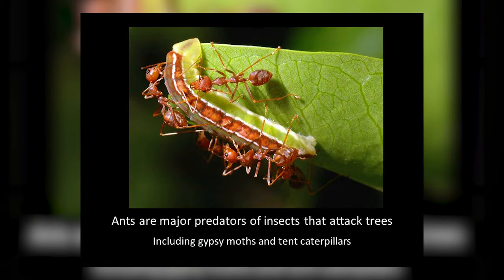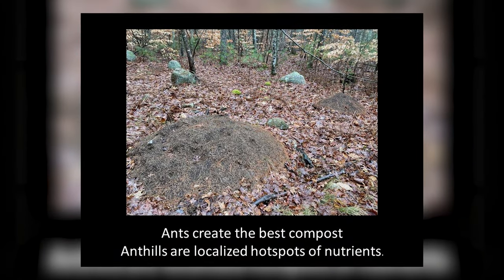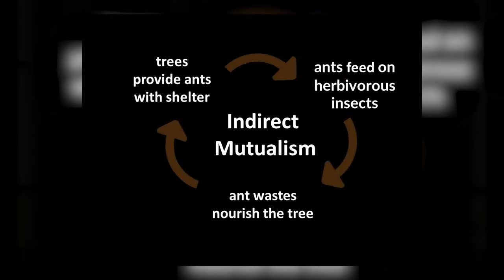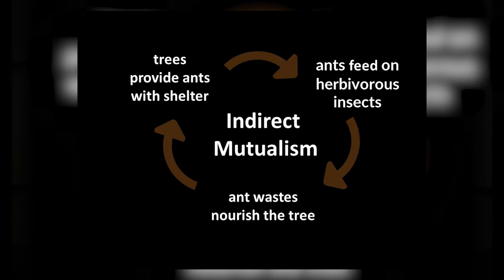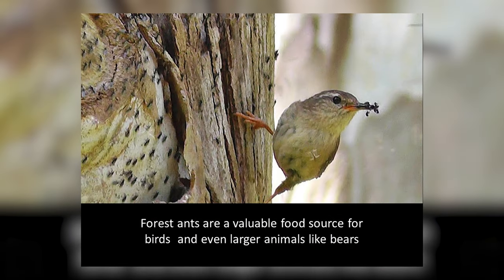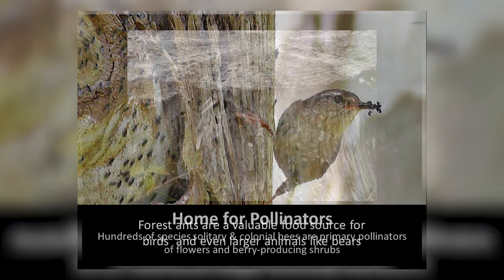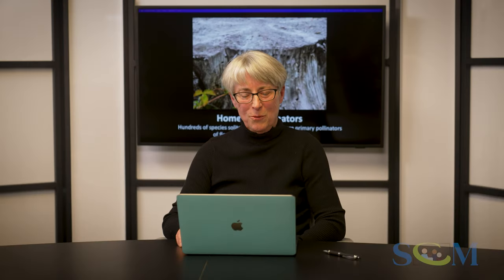These ants also act as bodyguards, protecting the tree from insects that attack it — especially the caterpillars of the gypsy moth and tent caterpillars. In some areas, ants can compost material in their anthills, creating hot spots of nutrition. Dead trees provide shelter for the ants; the ants feed on the insects that would eat the trees; and the ant waste then nourishes the trees. Old dead stumps also become home for solitary and colonial bees, which pollinate our flowers and help produce the berries in the forest.